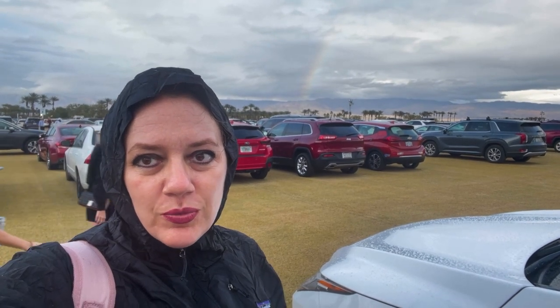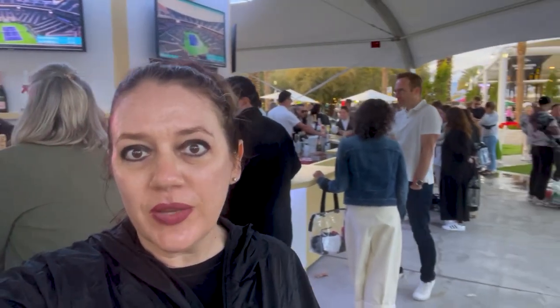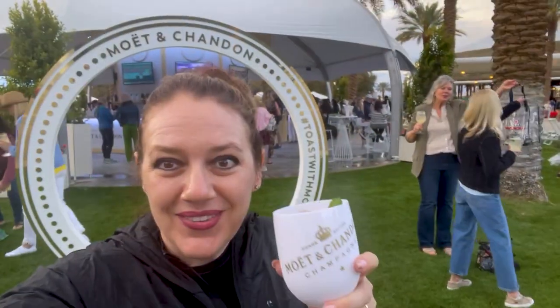The rain delay is great for those of us who are willing to persevere because it's pretty much wide open for seats right now. These guys are hard at work getting the courts ready for play again — about 30 to 45 more minutes until hopefully we'll be back seeing some action. Nobody's in the stands because we're all in the Moët & Chandon trench. This is a good place to kill some time until play is ready to resume. Cheers — this is definitely going to make the wait go a little bit faster.